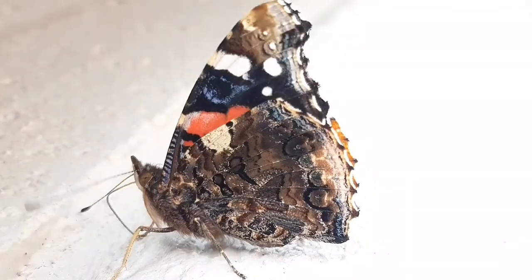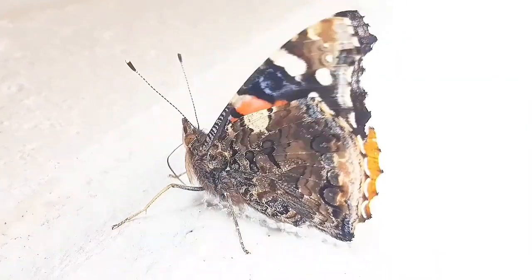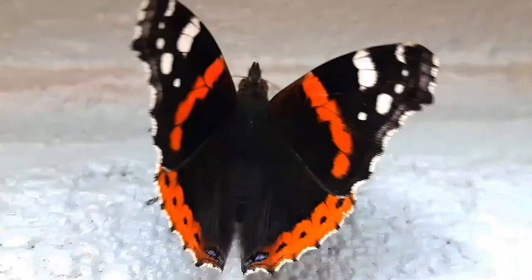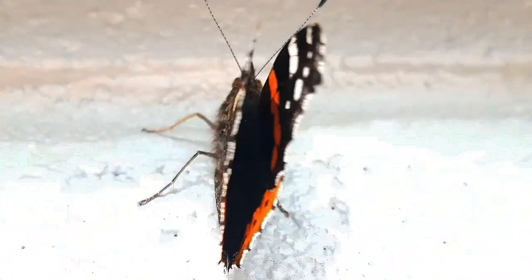This butterfly is called the Red Admiral, scientific name Vanessa Atalanta. They are a well-characterized medium-sized butterfly. It has a wingspan of about 2 inches or 5 cm. Their black wings are marked with red bands and white dots.